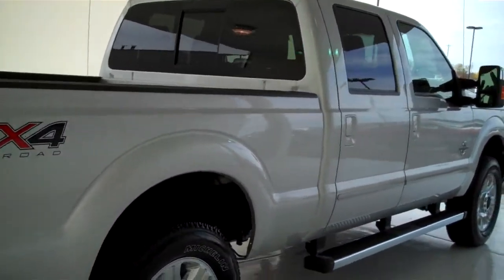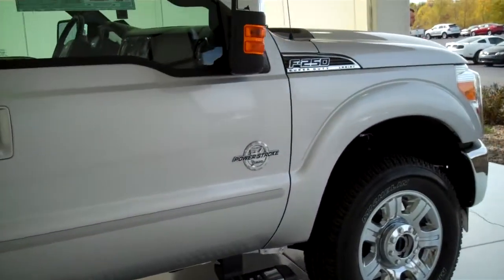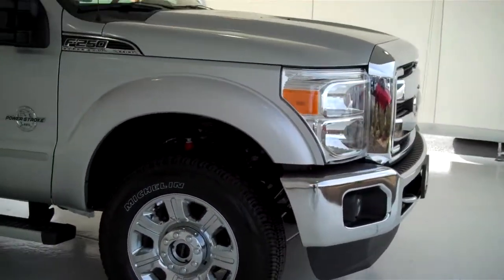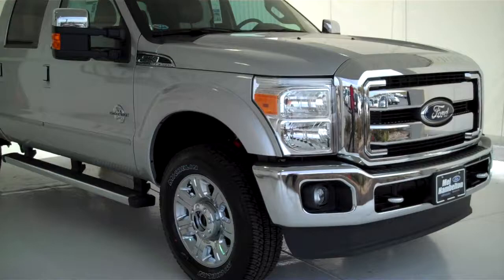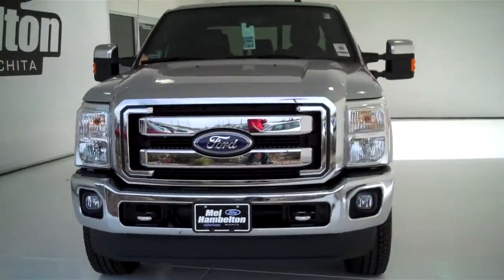We have lots of F-250s to choose from, with all kinds of different color options available. We also have F-350s and F-150s, including many different makes, models, years, colors, and options of pre-owned cars, trucks, vans, and SUVs to fit any business or personal use you may have.